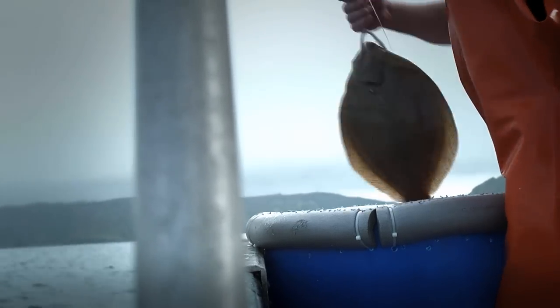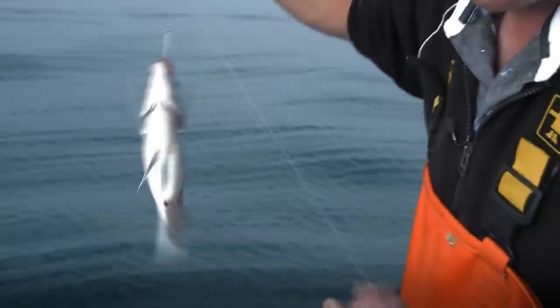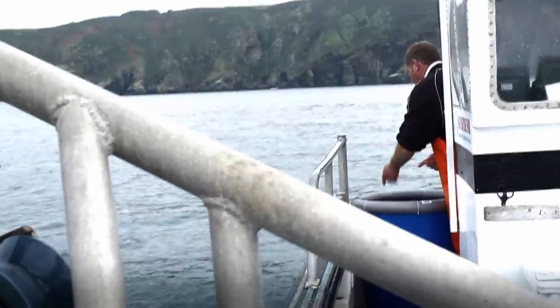Fresh brill — beautiful fish, look. We've got our buss, we've got our turbot, brill, plaice, Dover soles, some rye, the occasional cod if you're lucky. Beautiful fish.